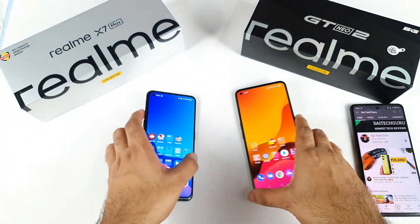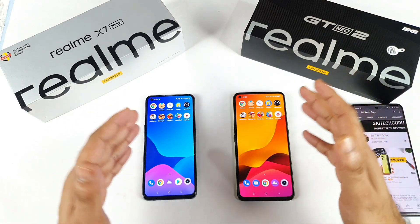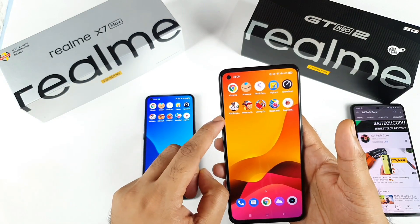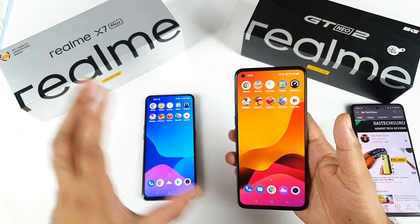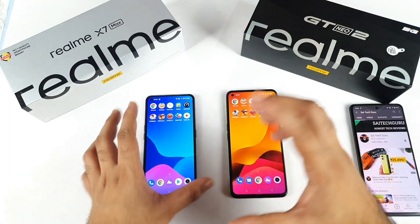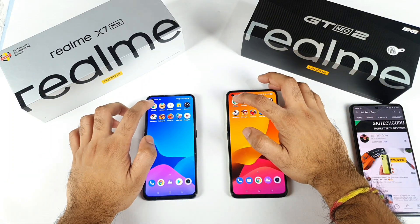RAM availability is 4.82 GB and 4.60 GB between these two phones. Now it's time to start the speed test and RAM management test. This is a basic test which includes five applications and five games. One game is a heavy mobile game and the rest are smaller games, so it's a mixed set of applications and games. Let's start with the first application, which is Google Chrome.